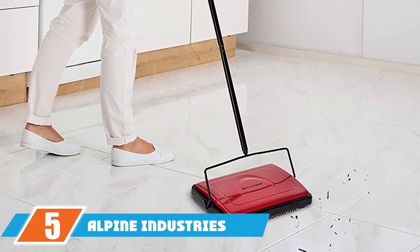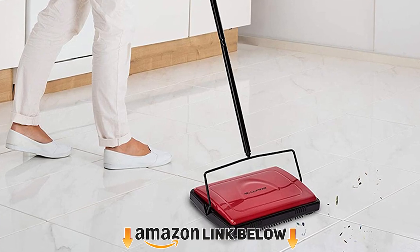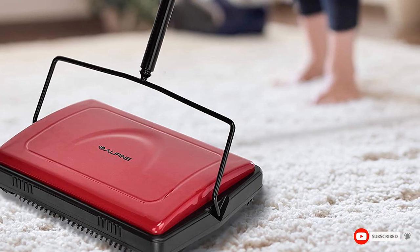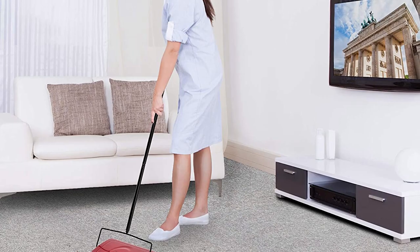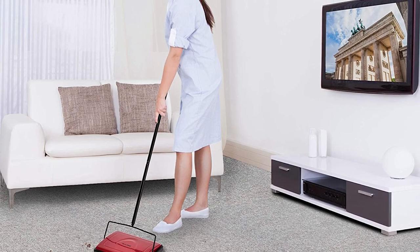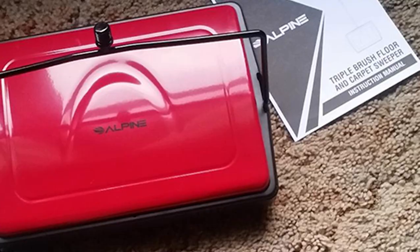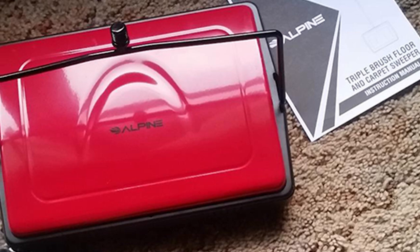The number five position is held by the Alpine Industries Floor and Carpet Sweeper. A combination of steel and plastic accounts for its construction. The design is visually appealing, with an entire red body giving it a striking look. Its user-friendly design and manual operation attract customers, and the long handle makes it easy to reach spaces like under the bed and sofas. It comes with a triple brush setup, is easily cleaned by pushing down on the levers, and is packaged with a bristle cleaning brush.